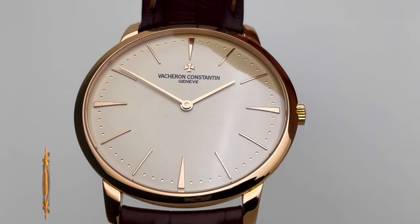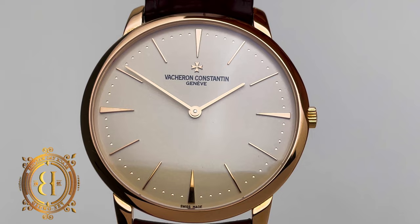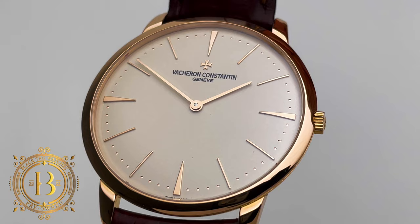The dial is simple but yet very elegant. It's a silver dial which has a distinctive off-white look with applied polished rose gold hour markers, polished rose gold hands, and a small polished dimple-style minute track. This Patrimony also has the applied rose gold Vacheron logo right below the 12 o'clock marker.